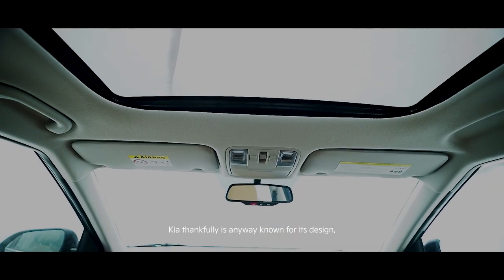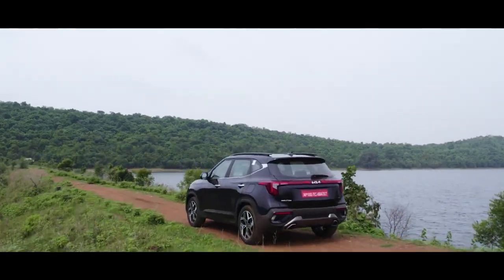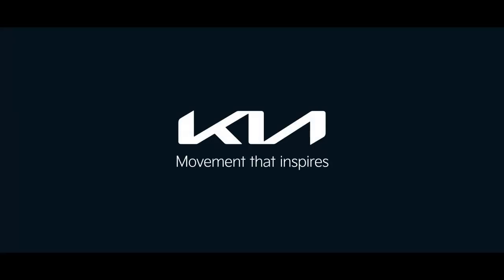Kia is well known for its design — they make cars with a lot of emotions. Kia: movement that inspires.